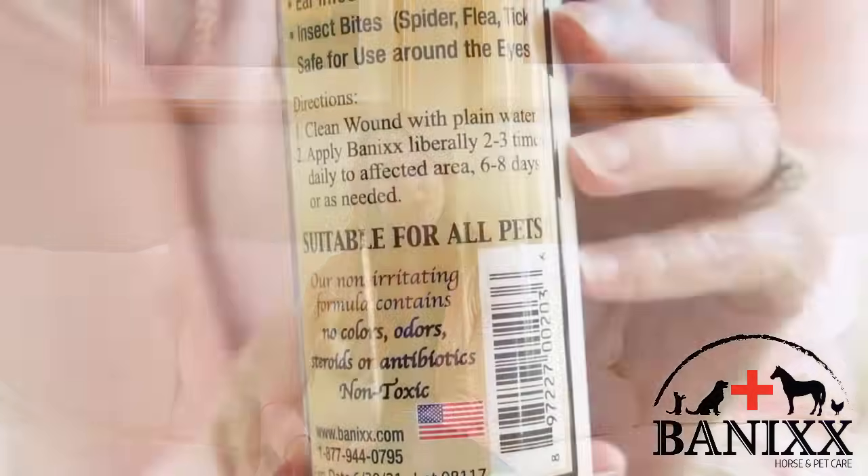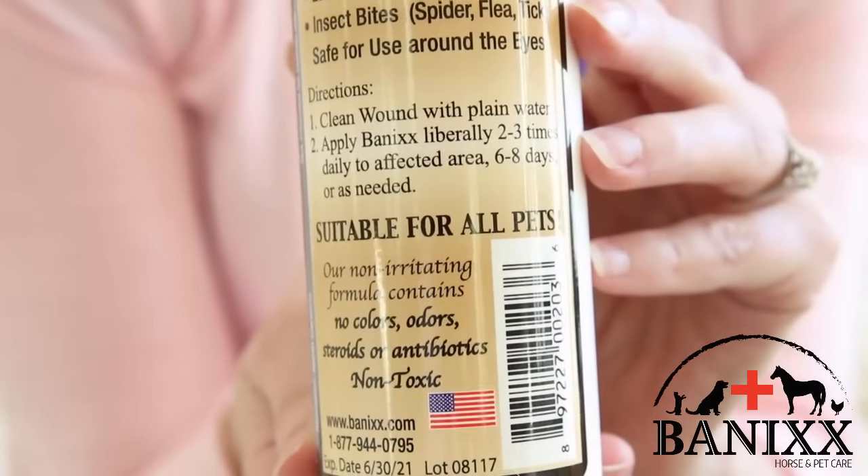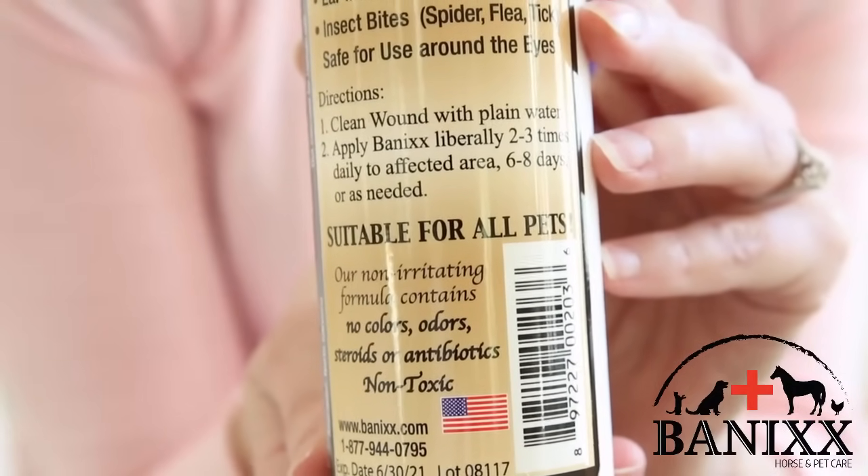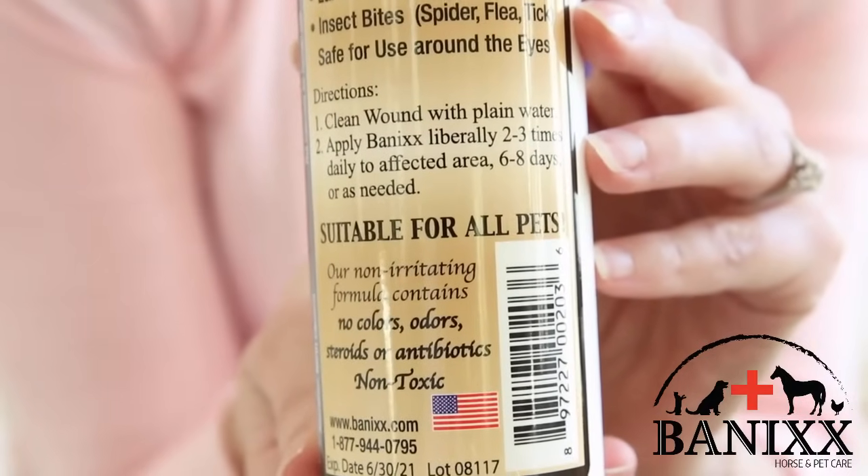And unlike most medicinal products, Bannix isn't sticky and has zero coloring in it, so your furniture or carpets won't end up with any strangely colored sticky residue all over them when your dog rubs against them. Bannix also has no side effects or harmful ingredients that you often find with other medicinal products. There are no steroids, no antibiotics, no alcohol, or any of the other usual suspects.